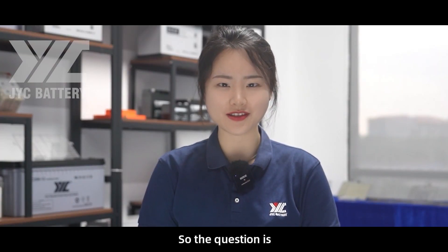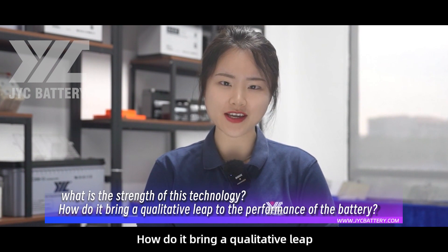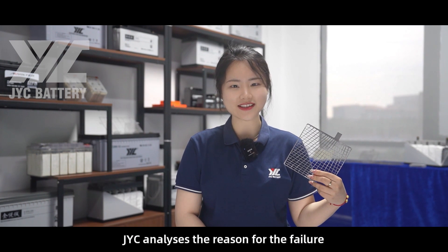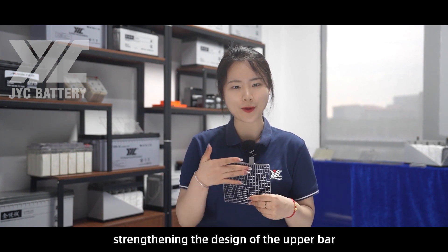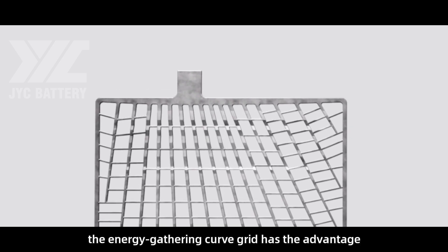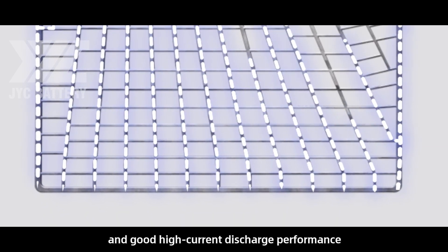So the question is, what is the strength of this technology, and how does it bring a qualitative leap to battery performance? In technology design, JYC analyzes the reason for the failure of traditional battery grids, especially strengthening the design of the upper bar — the upper is thick and the lower is thin — fully considering the current gathering and dispersion process. Therefore, the energy-gathering curve grid has the advantage of low internal resistance and good high current discharge performance.